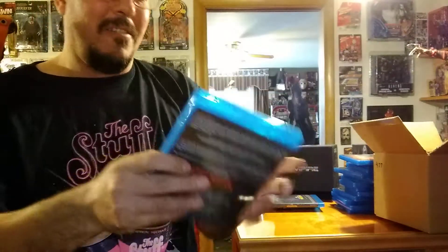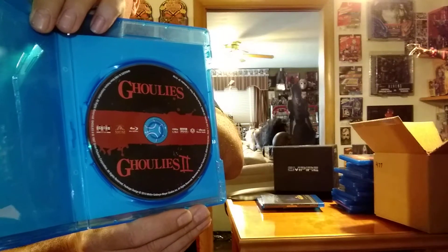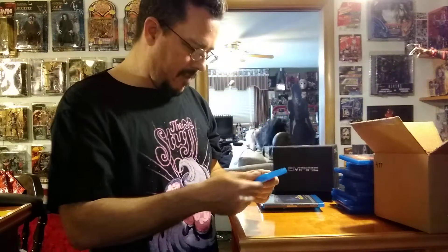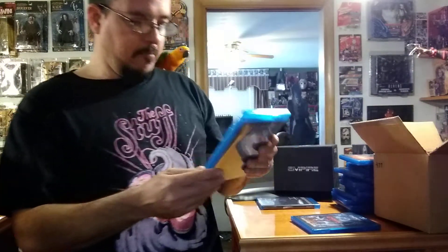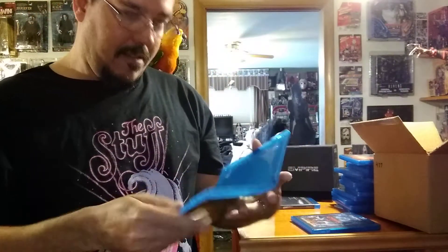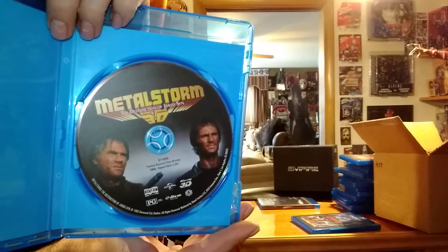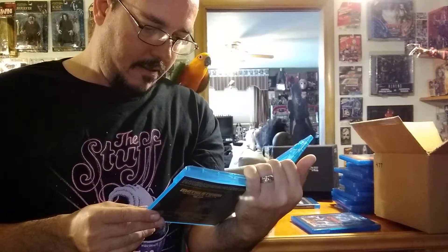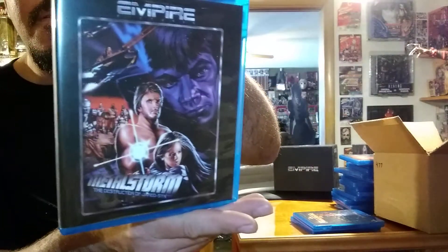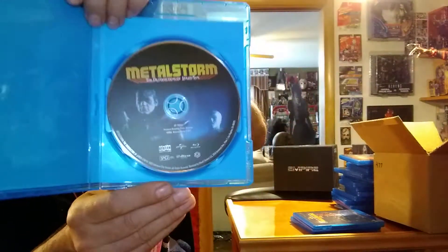We've got Ghoulies 1 and 2. Definitely looking forward to showing my daughter this — she hasn't seen it yet. Another Scream Factory release. We've got Metal Storm 3D, and I do have a 3D TV, so I'll check that out in 3D. And we've got a regular release of Metal Storm as well. Nothing extra on this one, just Metal Storm.